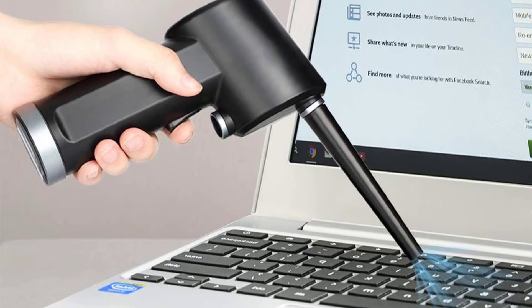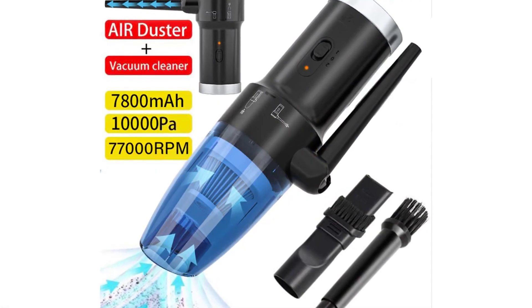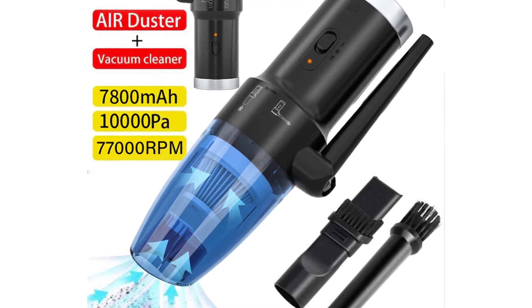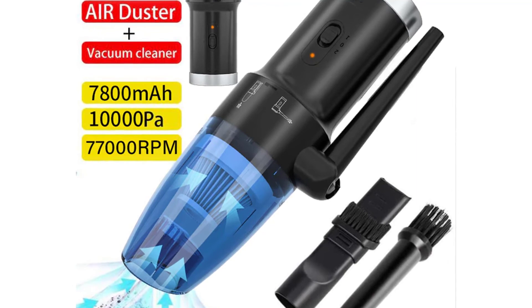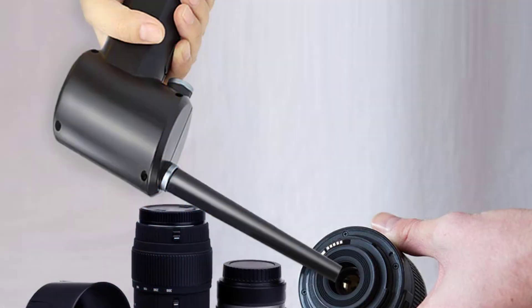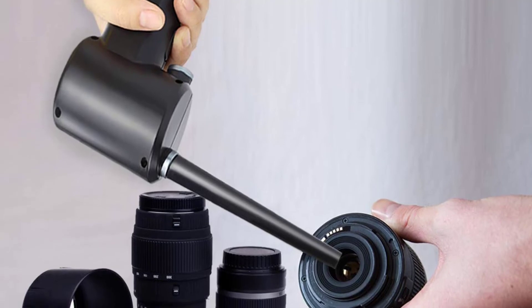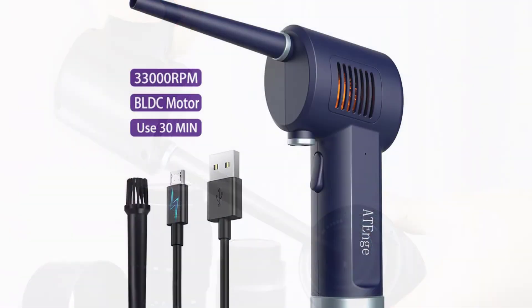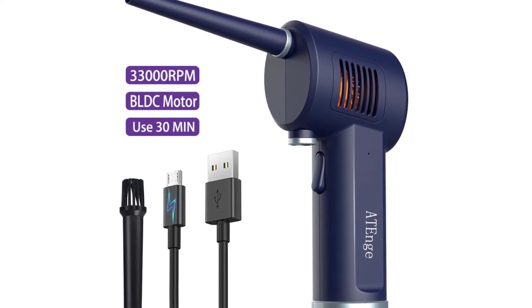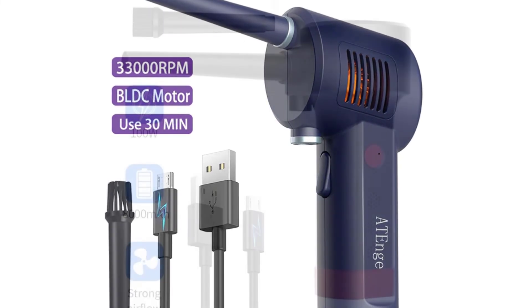It is easy to use — just point and shoot the air duster to clean your camera lenses and computer. The size of the air duster is not bigger than a can of soda, making it easy to carry. You can travel with it and it is great for tiny places you struggle to reach. It can be used for cleaning glasses, computer keyboards, computer mice, toys, and more. It uses a rechargeable battery and is safe for kids, pets, and electronics. It is the best companion for cleaning small and tight places.